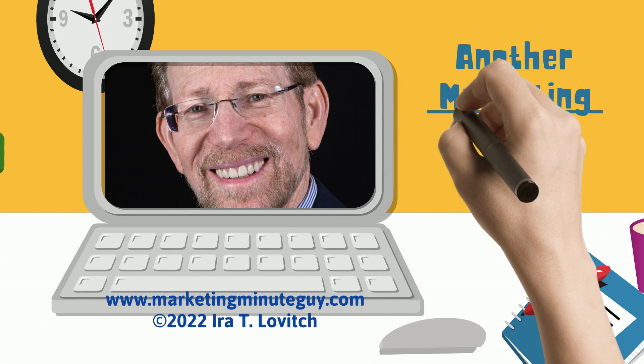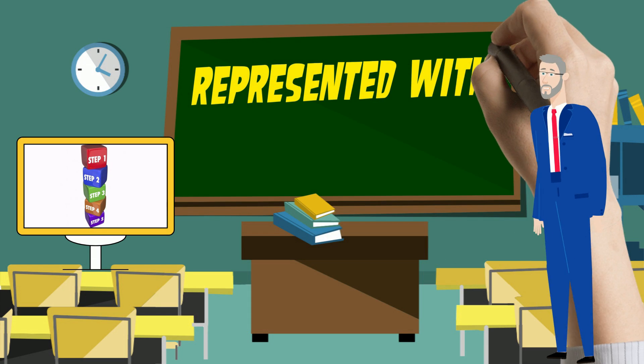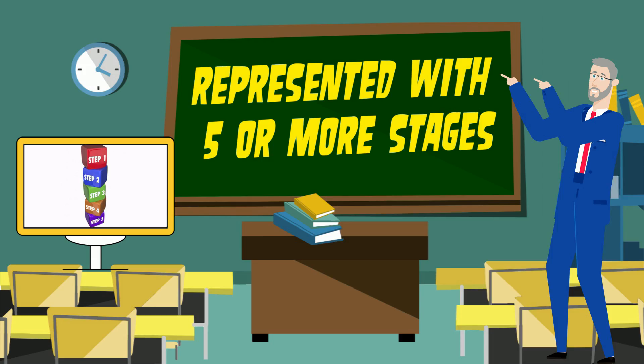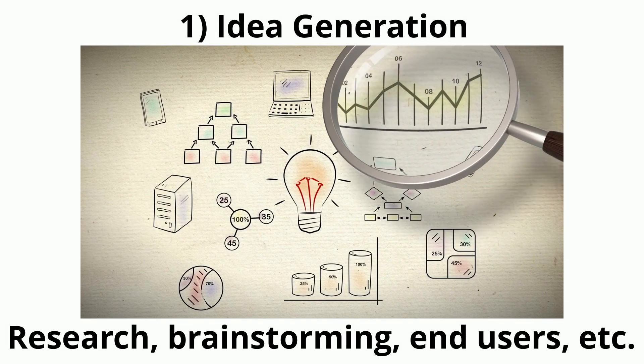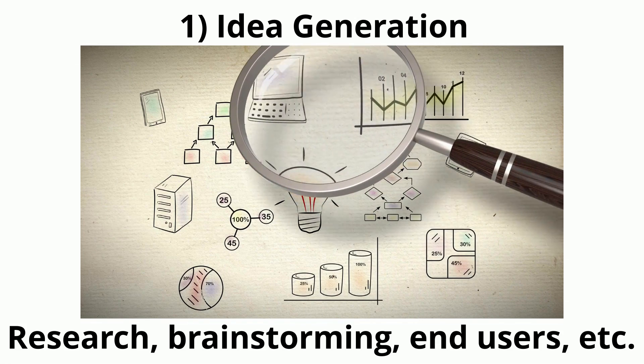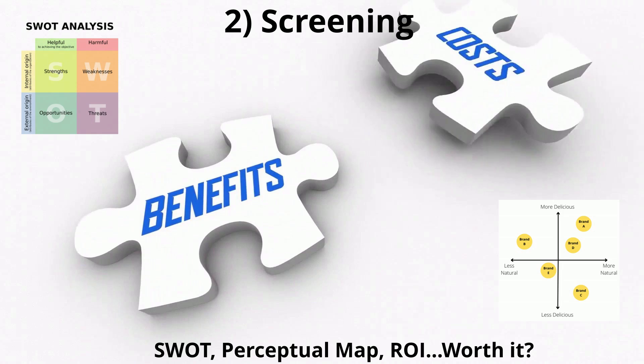Professor Ira here again with another Marketing Minute about new product development, represented with five or more steps or stages. Starting with idea generation via research, brainstorming, end users, and more. Next, screening via a SWOT, perceptual map, or ROI to find out if it's worth it.